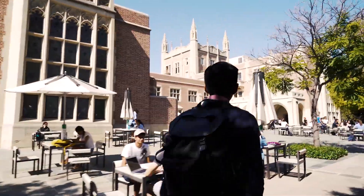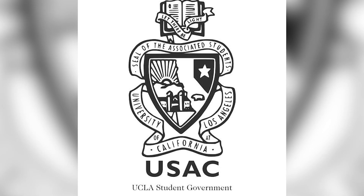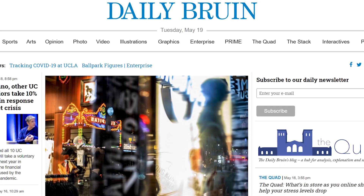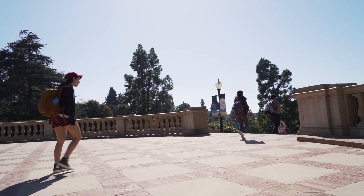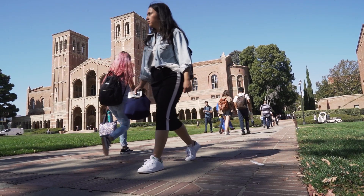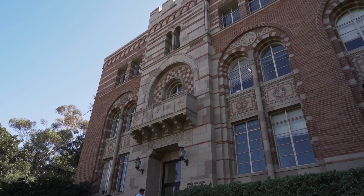We are currently at Kerckhoff Hall, where a lot of the student organizations are held, such as the undergraduate student government, Bruin Democrats, Bruin Republicans, our newspapers, and a wide variety of different organizations run by students. It's a nice place to go and unwind and talk to other people who are trying to get involved. Coming to UCLA, there's a multitude of resources and opportunities to get involved on campus — not just inside the classroom, but in general in such a dynamic and vibrant city as Los Angeles.